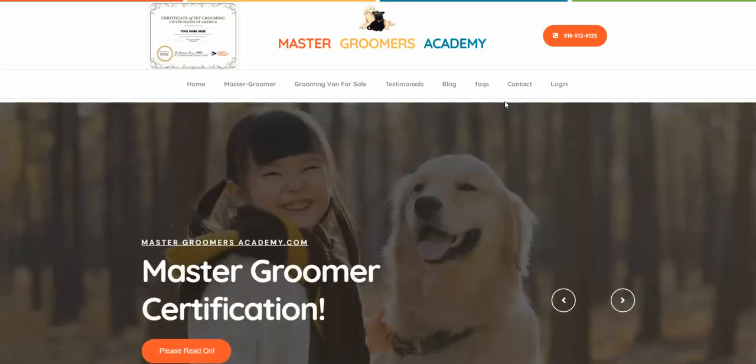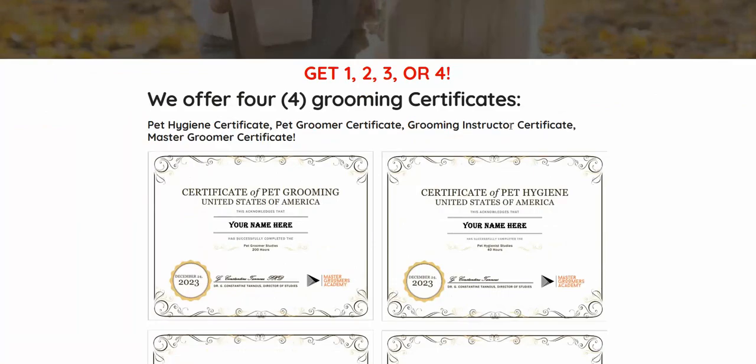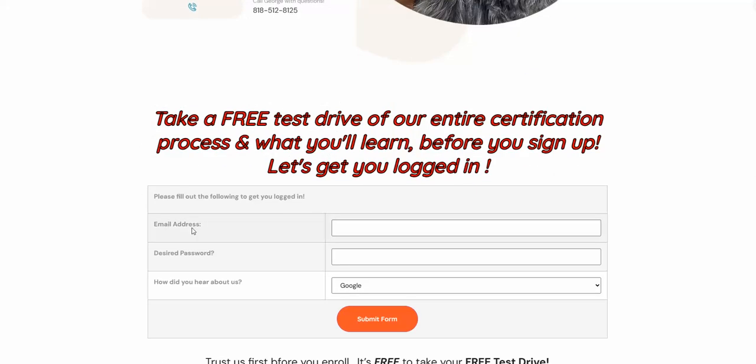Real quick — you visited the website and you were wanting to know more about us. We do offer four certificates: pet grooming, pet hygiene, grooming instructor, and master groomer. And then you saw this.